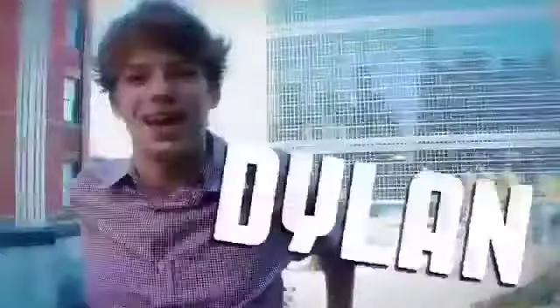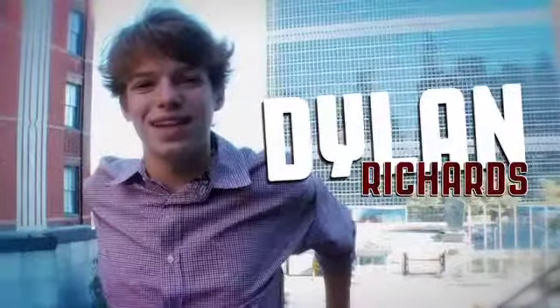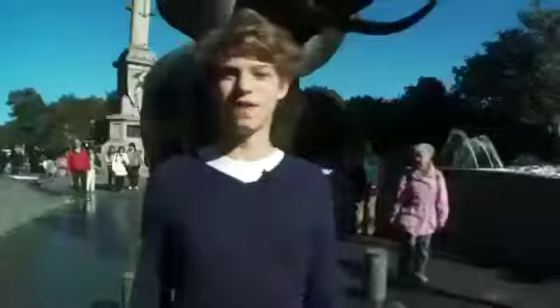Hi, I'm Dylan Richards. In New York, we have the United Nations and the best food from all over the world. Follow me as I search for the healthiest food in the five boroughs on Dylan's Lunchbox.